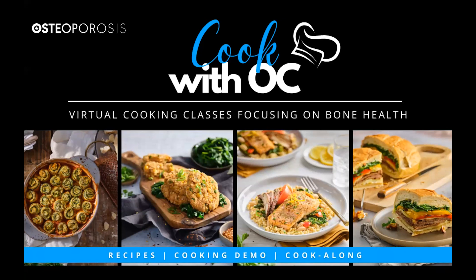Welcome everyone, and thank you for joining us for another Cook with OC program today. Before we begin, Osteoporosis Canada acknowledges the land our Toronto offices are on is traditional territory of many nations, including the Mississaugas of the Credit, the Anishinaabe, the Chippewa, the Haudenosaunee, and the Wendat peoples, and is now home to many diverse First Nations, Inuit, and Métis. We also acknowledge that Toronto is covered by Treaty 13 with the Mississaugas of the Credit.